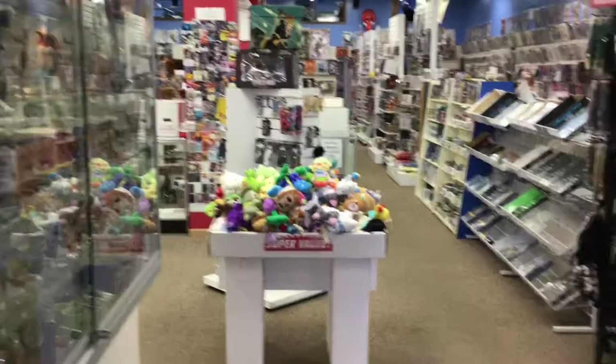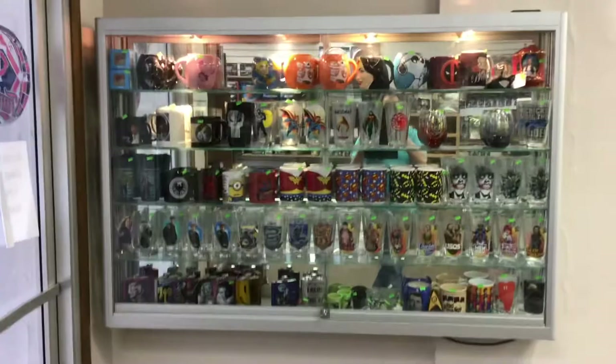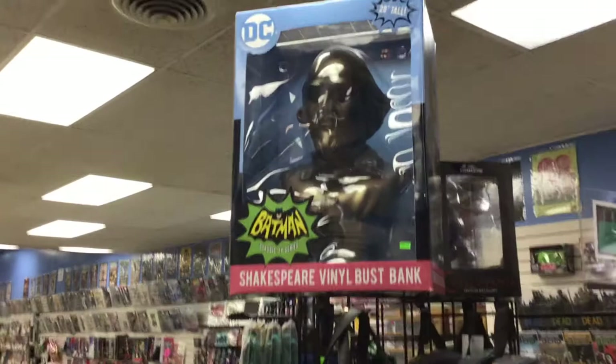Here we are arriving at Oakleaf Comics and Collectibles. Walking in the door, the first thing we see on the left is a really nice glass display case with all kinds of mugs and coffee fun stuff. Right in front of us, a ton of little plushies in a nice dump display, a display rack with socks and backpacks and t-shirts — and well, everybody needs a Shakespeare vinyl bust bank from the Batman TV series.